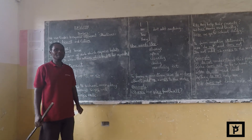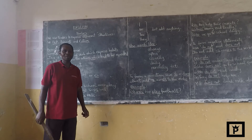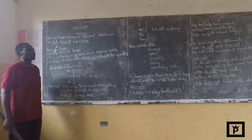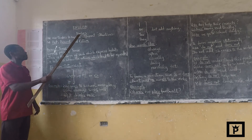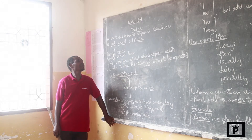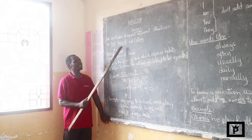Hello and welcome to our English lesson. Today we are going to learn about tenses. Tenses can be expressed into three types, which means the past, the present, and the future.